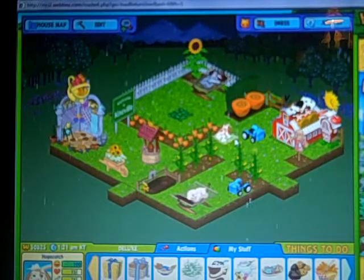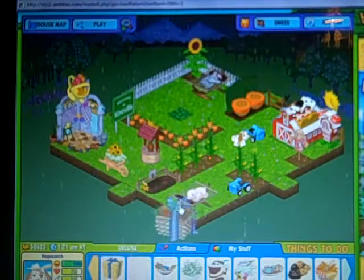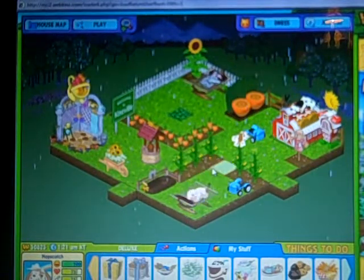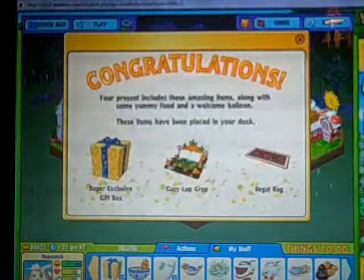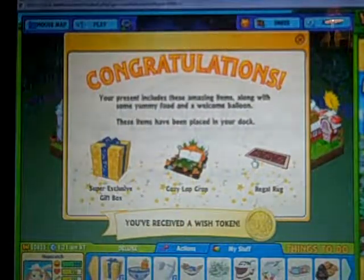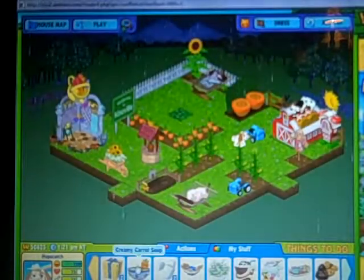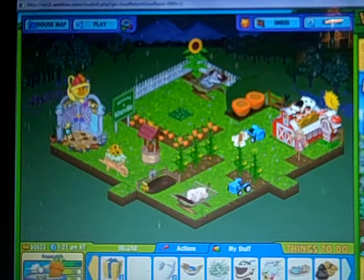She's so cute, I love bunnies. Lop bunnies are adorable. Here's her gift box, it's really cute. I got a super exclusive gift box, a cozy lop crop, and a regal rug, and a wish token. Her food is creamy carrot soup.